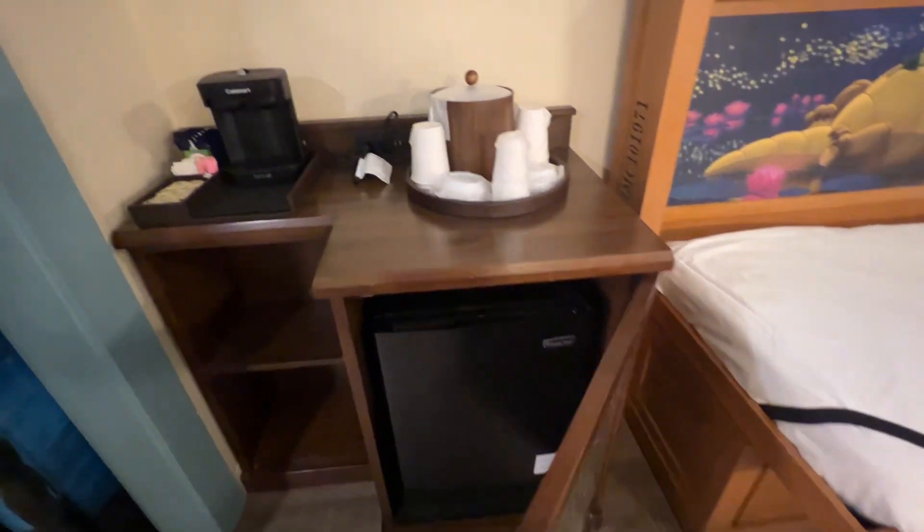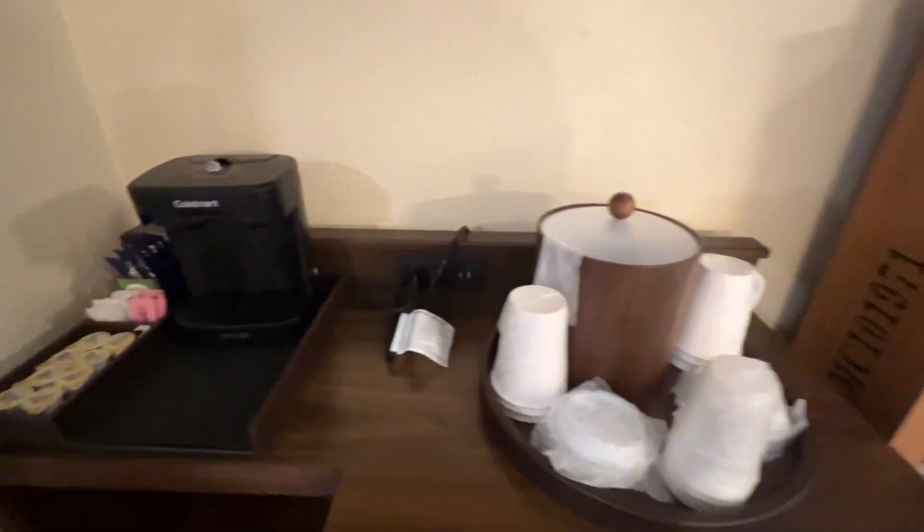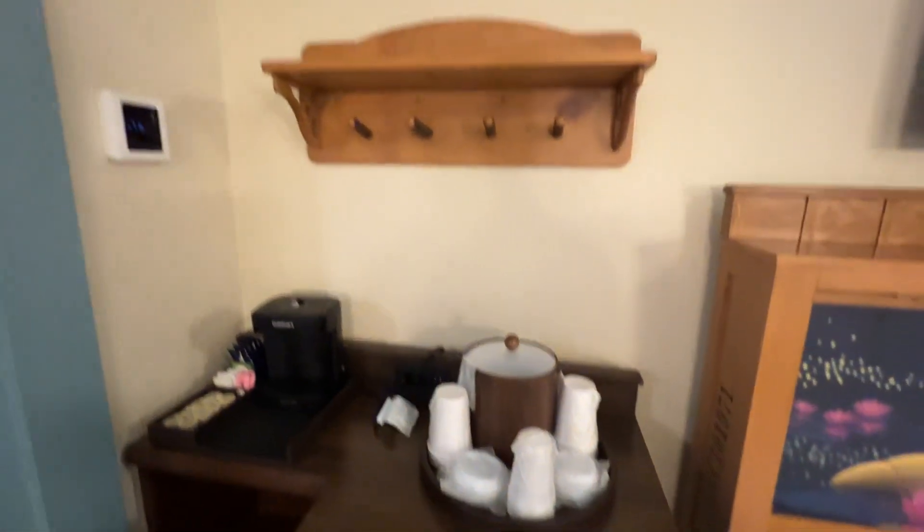There's a refrigerator right there, a coffee maker, and charging ports. There were some charging ports up here too, and there's also some on the nightstand by the queen size bed. There are some hooks as well.